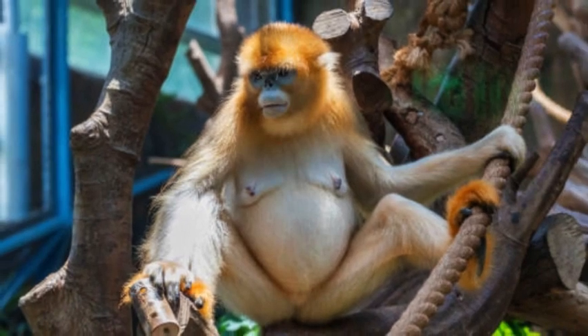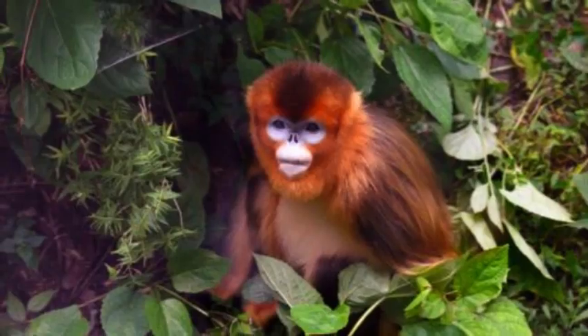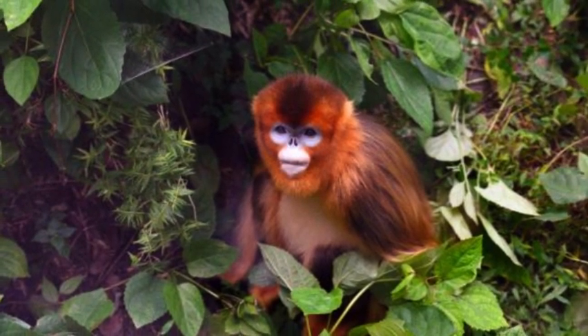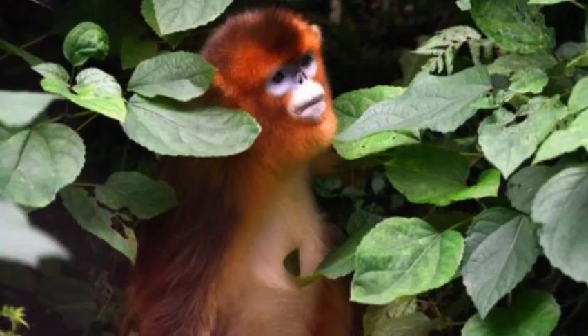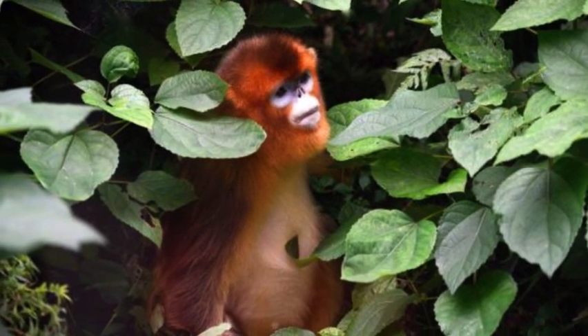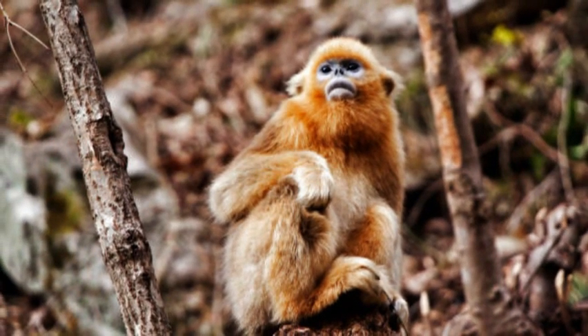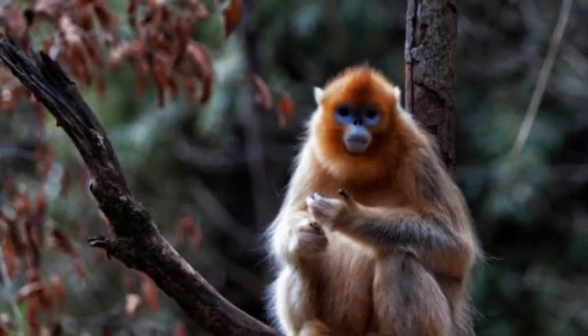One of the most notable behavioral characteristics of snub-nosed monkeys is their habit of sitting or standing with their heads tucked between their knees when it rains. This unique behavior helps protect their delicate facial features from getting wet, as moisture on their fur and nostrils can cause discomfort or even respiratory issues.